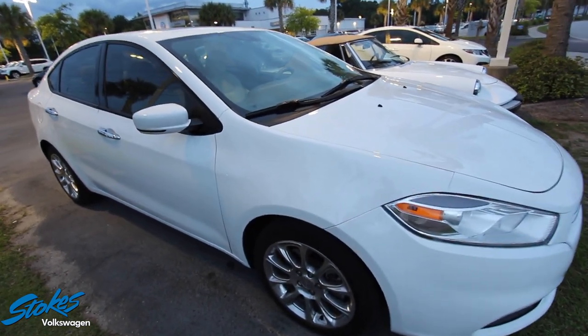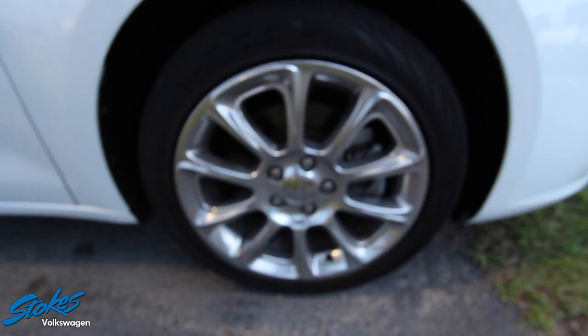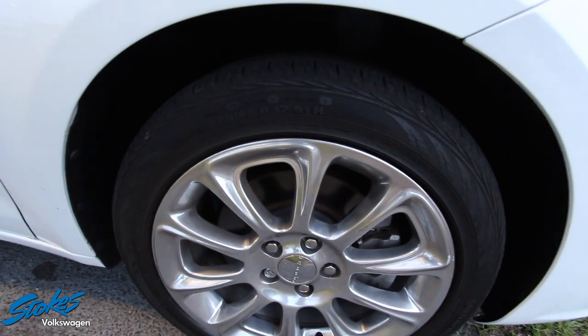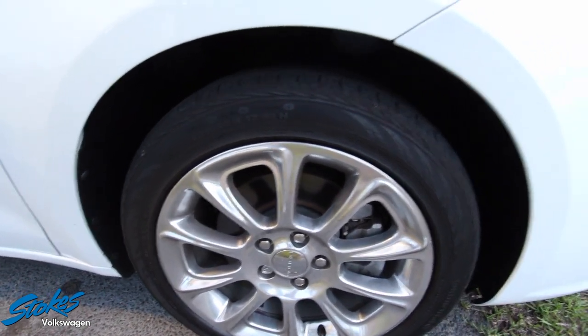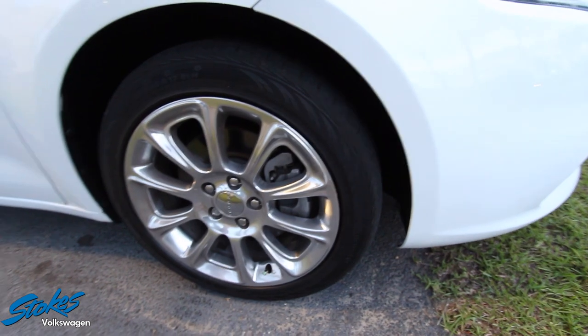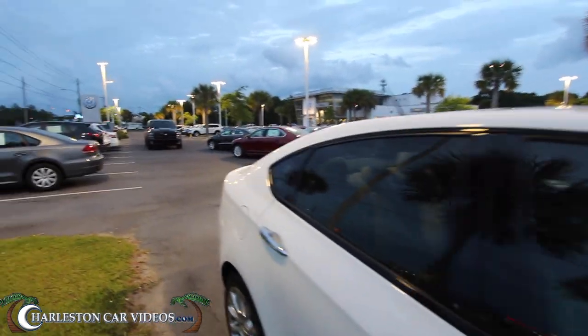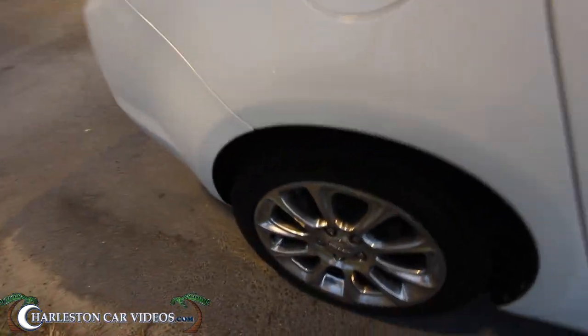This is a pre-owned car. It does have polished aluminum alloy wheels with plenty of tread on the tires — those are 225/45 series tires on Continental 17-inch alloy wheels with nitrogen in the tires. You've got tinted windows and a sunroof up top. Back tires look good.